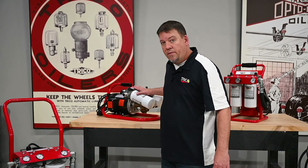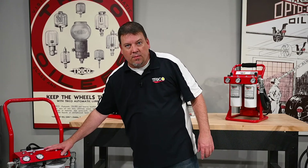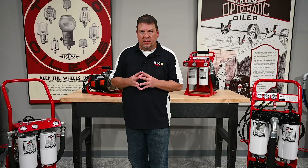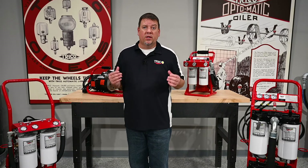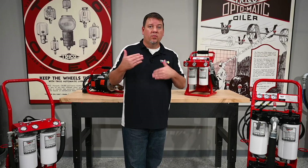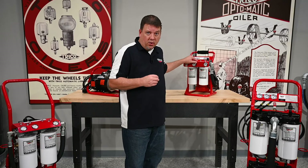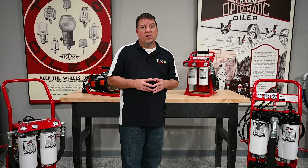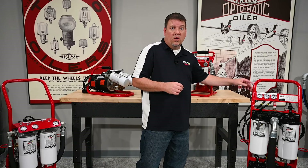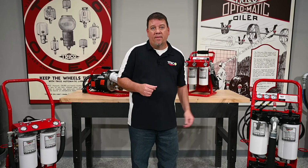This unit here is 4.5 GPM and this one is 7.5 GPM. This is important to consider because if you have a piece of equipment with 100 gallons in it, industry standard says you want to cycle that oil 6 to 7 times for proper filtration. A 1 GPM unit will take about 10 hours; a 4 GPM cart cuts that down to about two and a half hours.